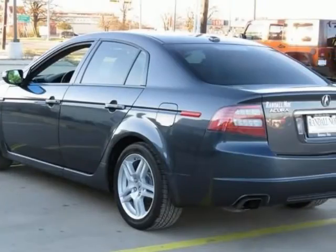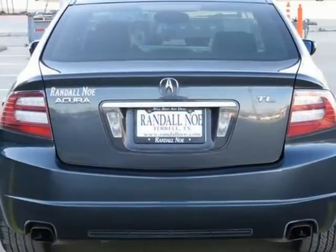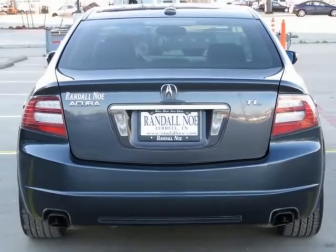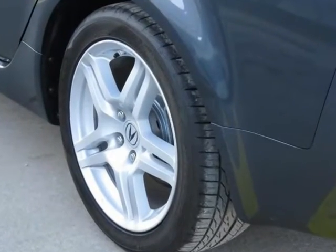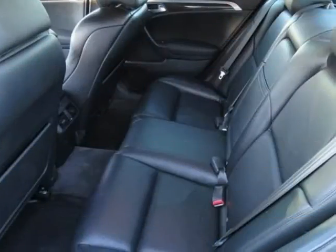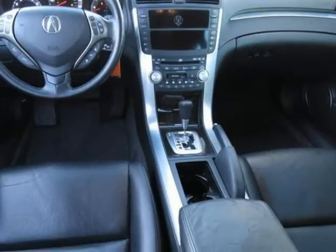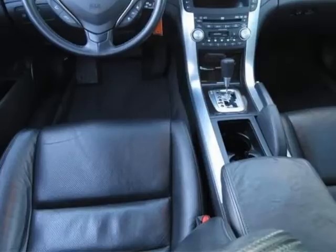Carbon gray pearl exterior, ebony with perforated leather seat trim, Acura ELS Premium FM with XM Satellite Radio, alloy wheels, front bucket seats, front dual-zone AC, garage door transmitter, HomeLink, heated front bucket seats, memory seat, perforated leather seat trim, power driver seat, remote keyless entry, steering wheel mounted audio controls, wireless connectivity, and XM Satellite Radio.